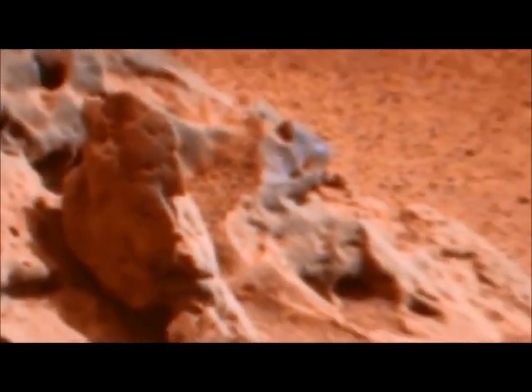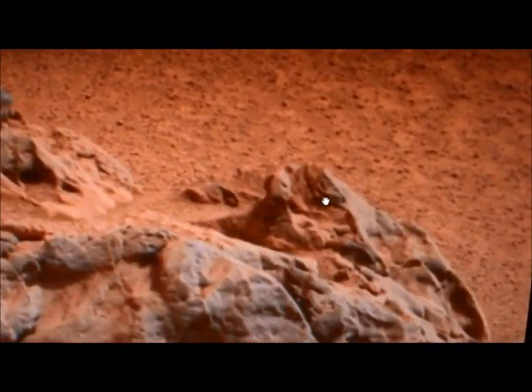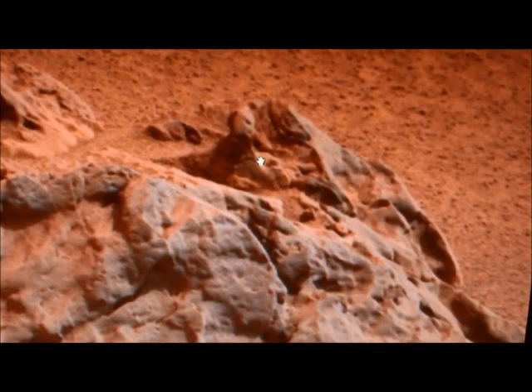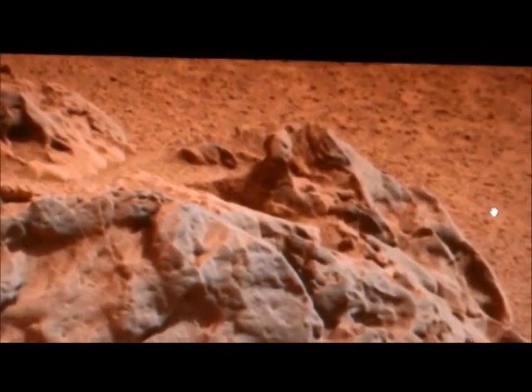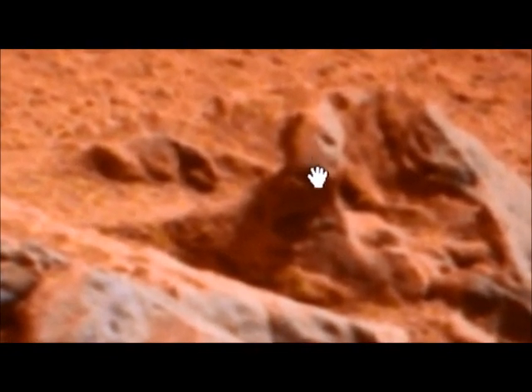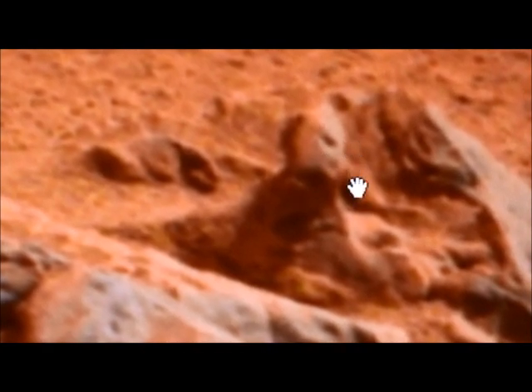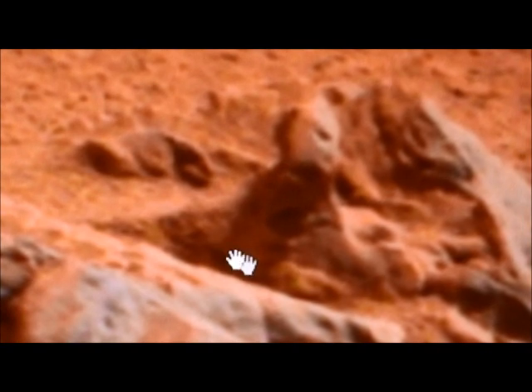It looks like he's got a tummy with an outie belly button. And on the same rock, just a little bit down from there, is a Martian guy sitting on the rock. There he is right there — there's his face, there's his body, looks like he's just sitting there. I'm going to zoom in on him. That's a pretty good picture actually. You can see he has kind of a nose and mouth part — this looks like a Jason mask of some sort. I think they have to wear some sort of protection because they're susceptible to the Martian sun. This looks like an arm, looks like a hand. That's the Martian guy.